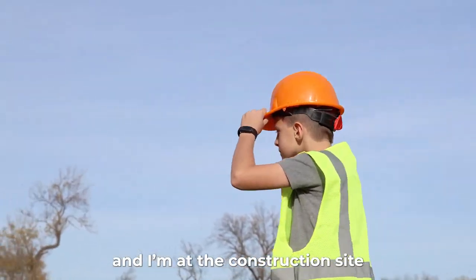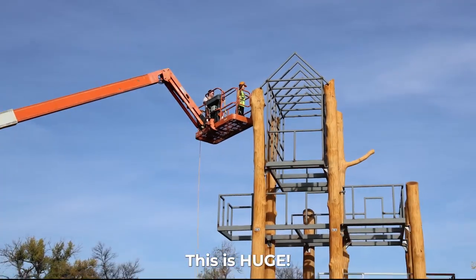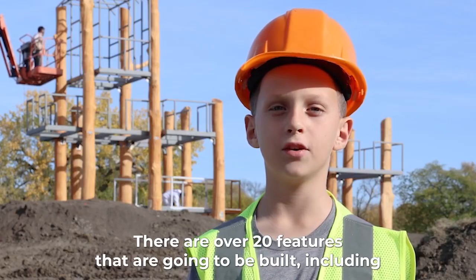Hi, my name is Oliver and I have the construction site for the new Natural Playgrounds. This is huge! There are over 20 features that are going to be built, including...